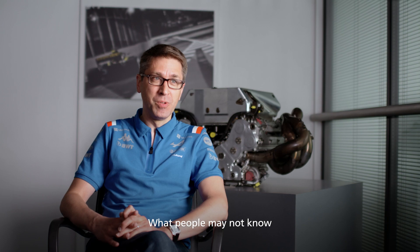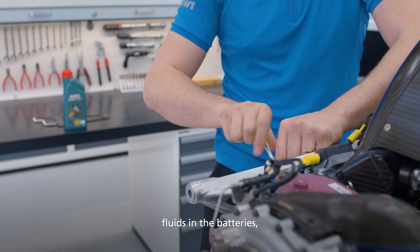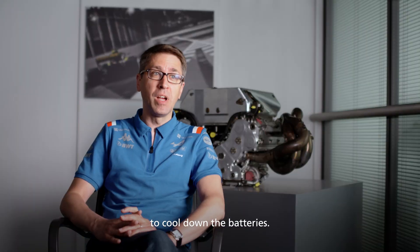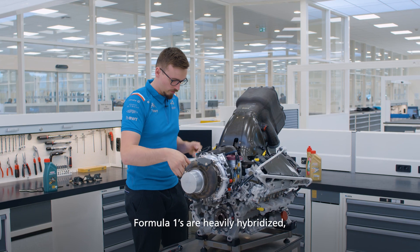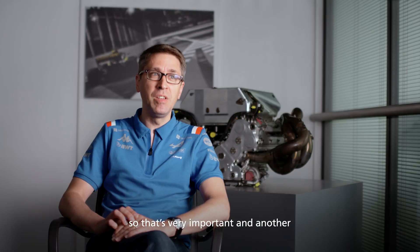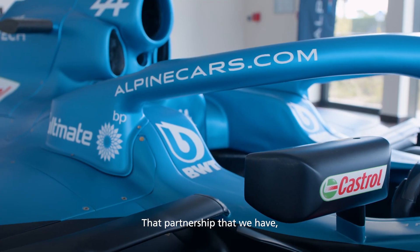What people may not know is that Castrol provides us with fluids to cool down batteries from the ones that are heavily hybridized. That's very important and another very important aspect of performance. It's more than just a sticker, the partnership that we are having.